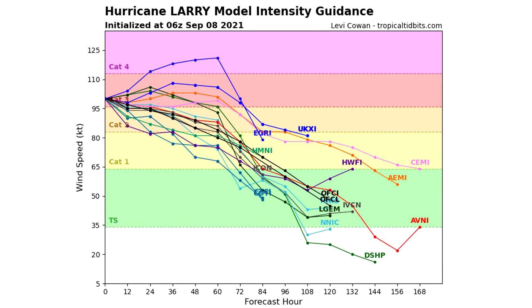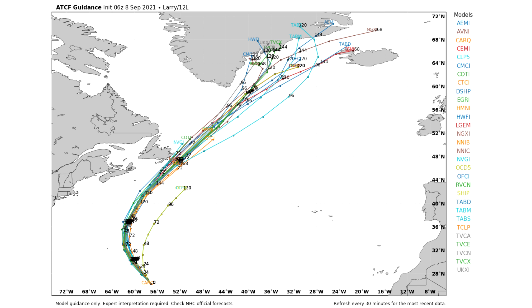Here we are taking a look at that intensity guidance for Larry. It is on the weaker side of a category three. It'll likely be a category two within the next 48 hours, if not around 60 hours, and then a category one by hour 72. So within the next three days, we should see this one drop two categories, and it might even be a tropical storm by about 84 hours from now. That's very good news. It will be hitting Newfoundland or just offshore of Newfoundland around that 72-hour mark, which is why I said a category one is likely.